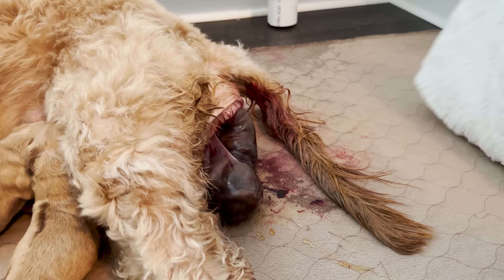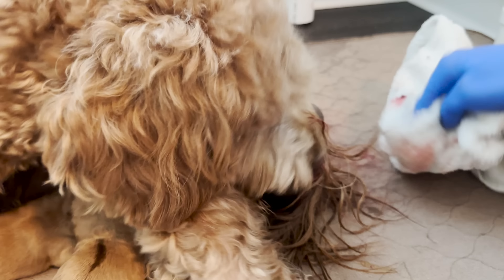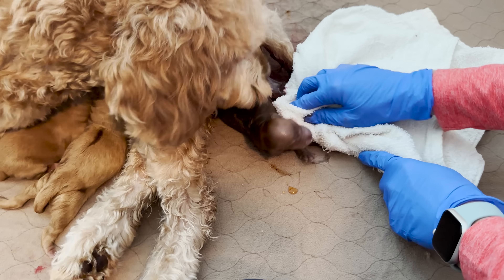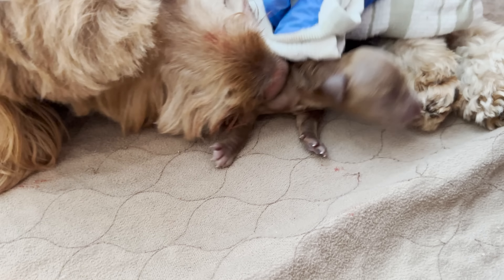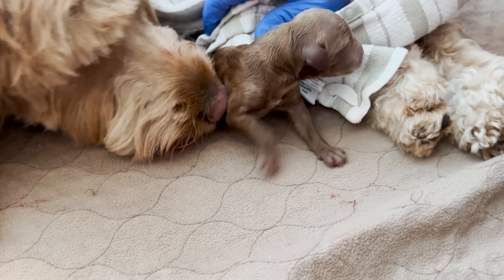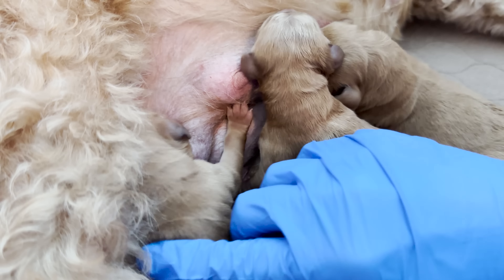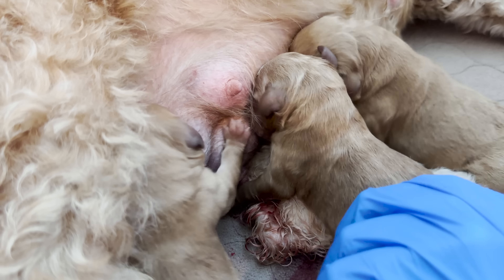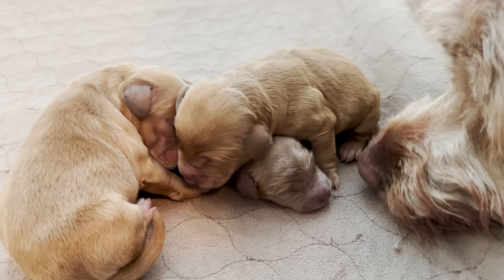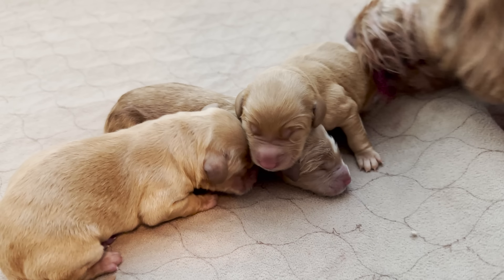Puppy number three came and we have our first girl. She looks identical to the two brothers born first. All three of them have a wavy coat and that apricot color — they look just like Annie. Everyone is a really good size, not too large to block the birth canal but large enough to feel healthy and sturdy. I bred Annie with a male that was a similar size so it's easier for her to birth the puppies.